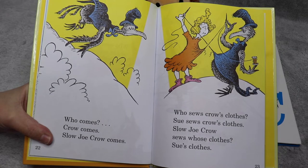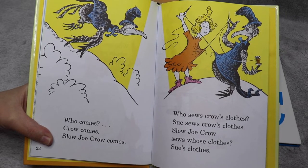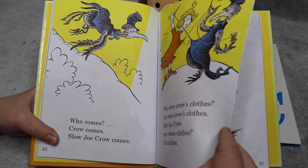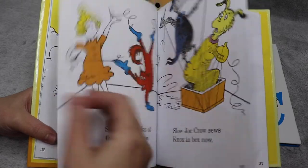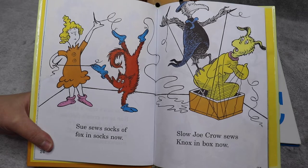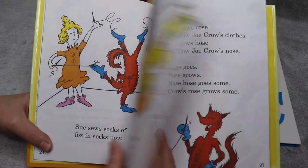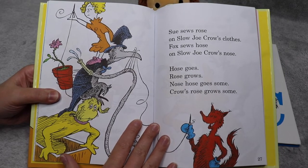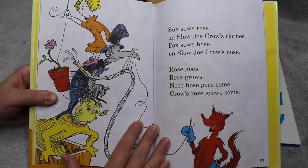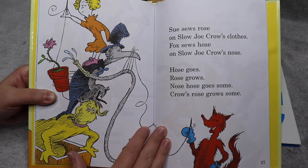Who comes? Crow comes. Slow Joe Crow comes. Who sews crow's clothes? Sue sews crow's clothes. Slow Joe Crow sews whose clothes? Sue's clothes. Sue sews socks of fox in socks now. Slow Joe Crow sews Knox in box now. Sue sews rose on Slow Joe Crow's clothes. Fox sews hose on Slow Joe Crow's nose. Hose goes, rose grows. Nose hose goes — some crows.